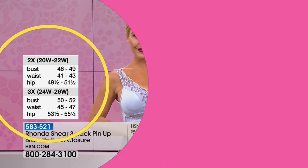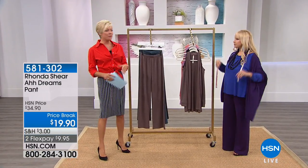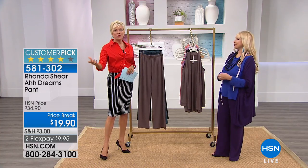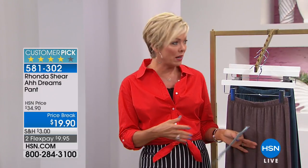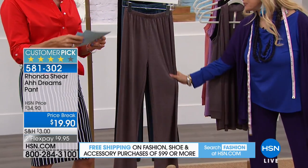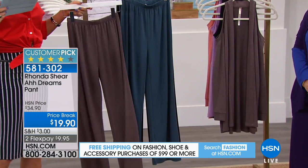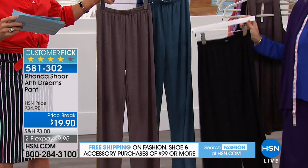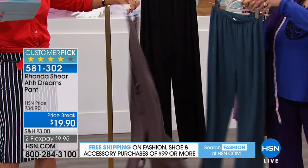Item 583521 for three pin-up bras at $39.99. Next is Ronda's athleisure line called 'Ahh Dreams' — dreamy, soft, cozy, and comfy for real life in summer. There's a beautiful dream pant and a cold-shoulder duster. The duster comes in chocolate, black, blue stone, and mulberry — actually lavender disguised as mulberry. The dream pant is $19.90, down from $34.90. It's a wider-leg, drapey pant — great for dressing up or down, doesn't wrinkle, and is made from French terry so it's baby soft inside.